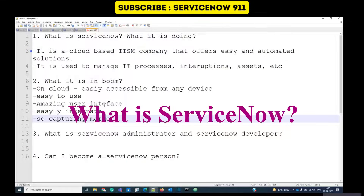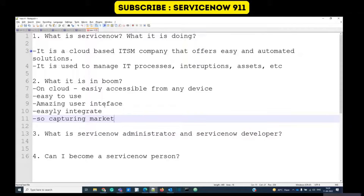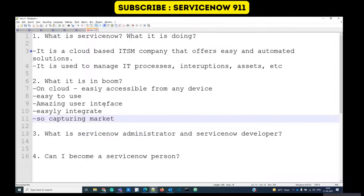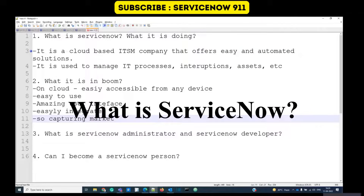First question: what is ServiceNow and what is it doing? ServiceNow is a cloud-based ITSM company that offers easy and automated solutions. Being cloud-based means the entire ServiceNow setup is on the cloud — you can access it from anywhere, from any device, with just an internet connection. This is one of the greatest advantages of ServiceNow.